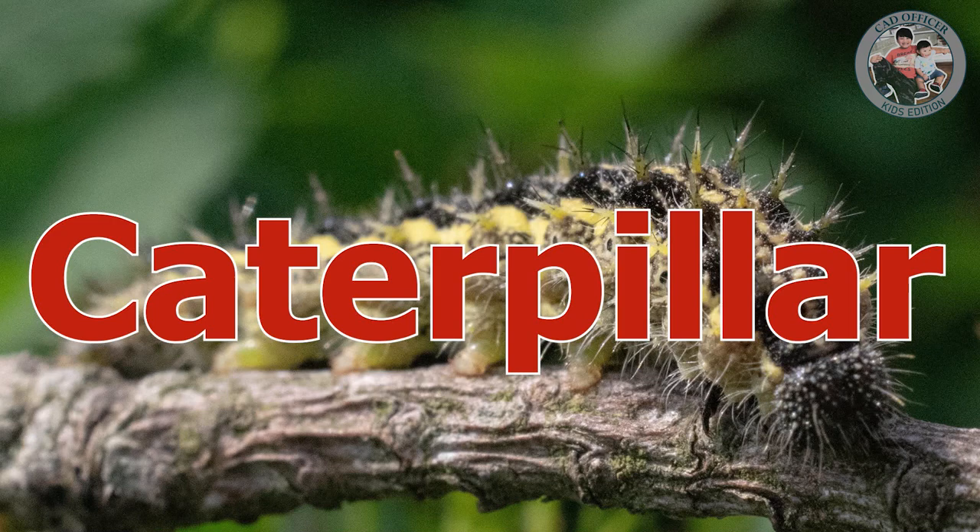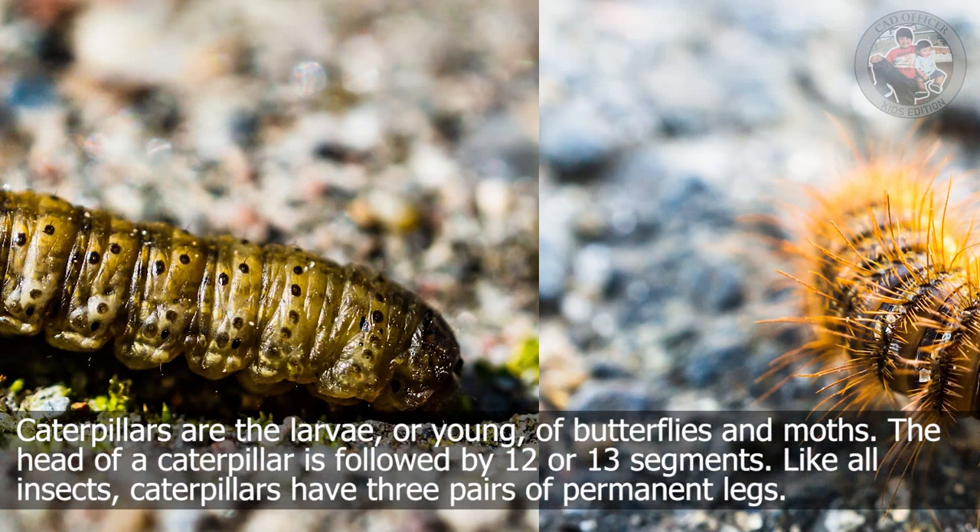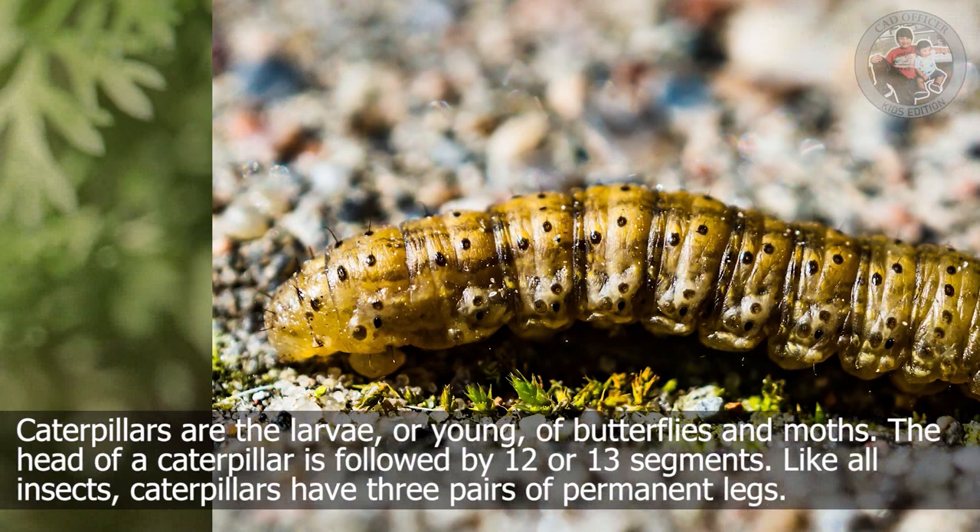Caterpillar. Caterpillars are the larvae or young of butterflies and moths. The head of a caterpillar is followed by 12 or 13 segments. Like all insects, caterpillars have three pairs of permanent legs.